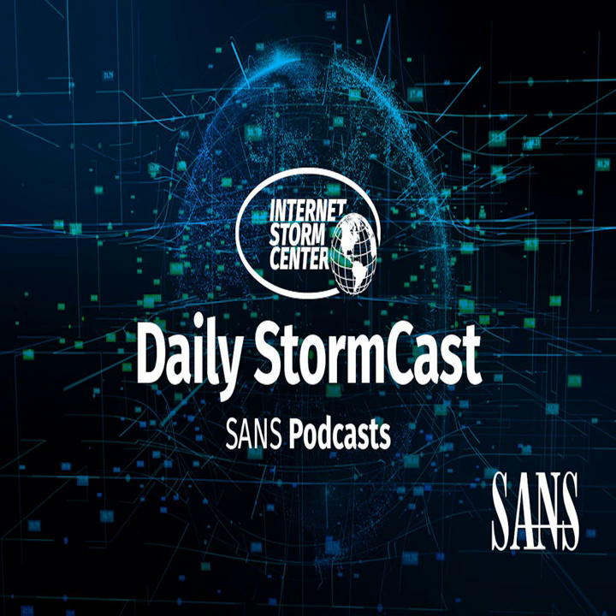Hello, welcome to the Monday, November 29th, 2021 edition of the SANS Internet Storm Center's Stormcast. My name is Johannes Ulrich and today I'm recording from Jacksonville, Florida.